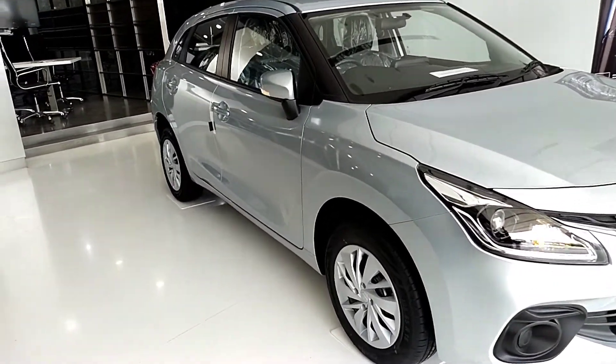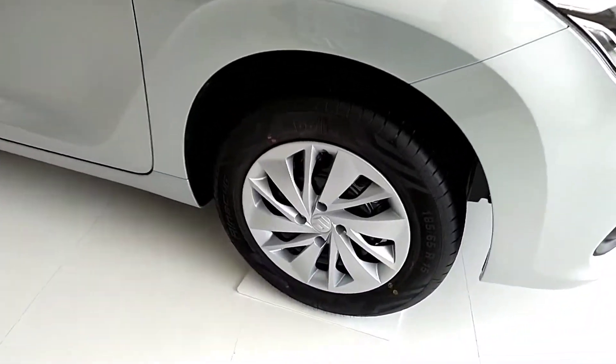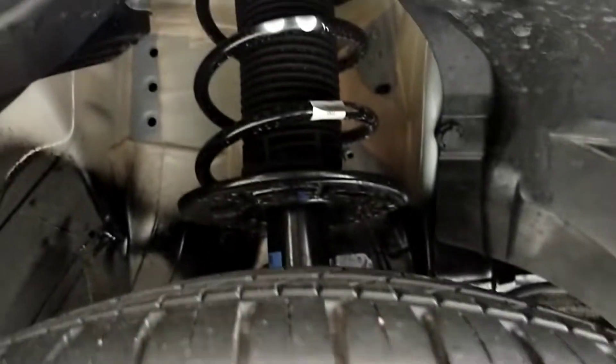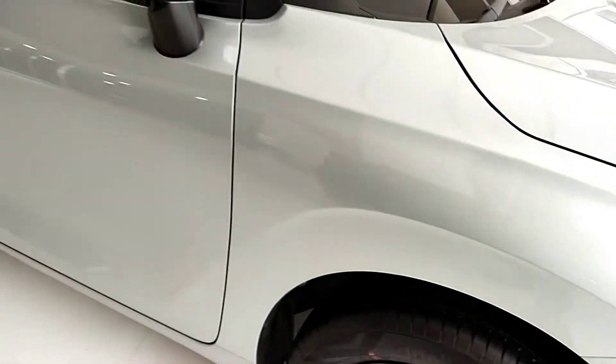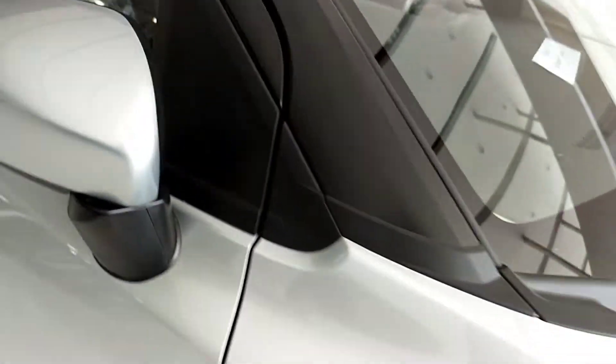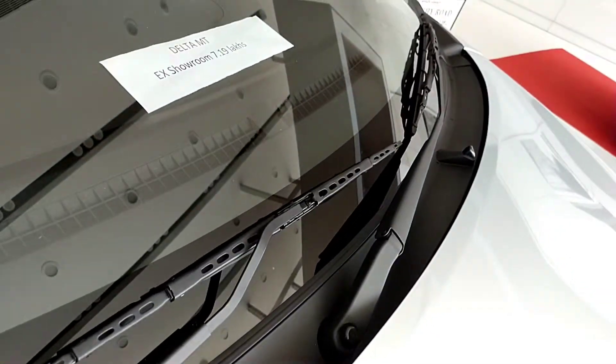First, the wheels. We have a steel wheel cover with 195/65 section tyres. In the front, there are McPherson struts, and there are turn indicators. We also have a 360 camera option, and black wipers with washer jets.